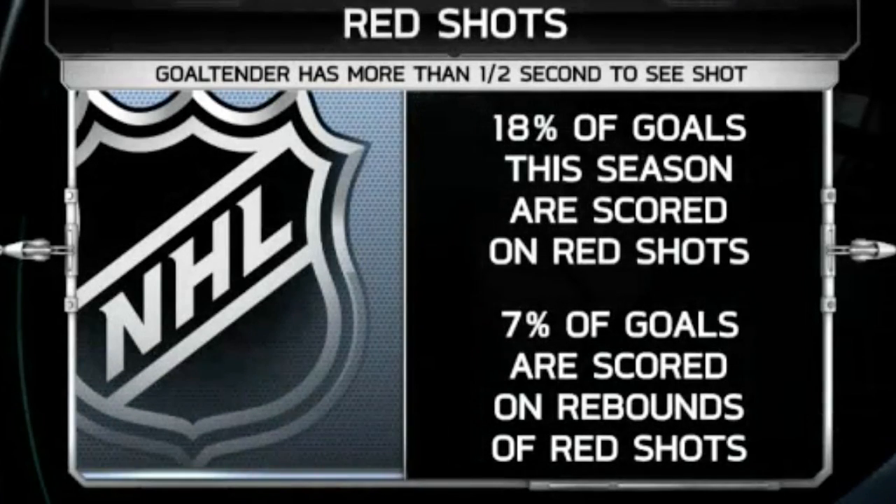Now we're going to look at the other end of the spectrum — red shots. These are the low-percentage shots on net where the goalie has more than half of a second of sight to see the shot. 18% of all the goals scored this season have been off red shots, and 7% off red rebounds. The thing that gets me here is that on any given night, teams in the NHL right now are taking three times as many red shots as they are green shots.